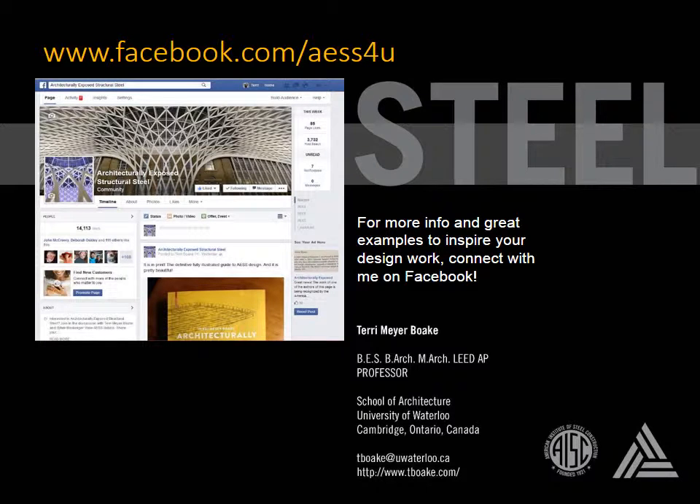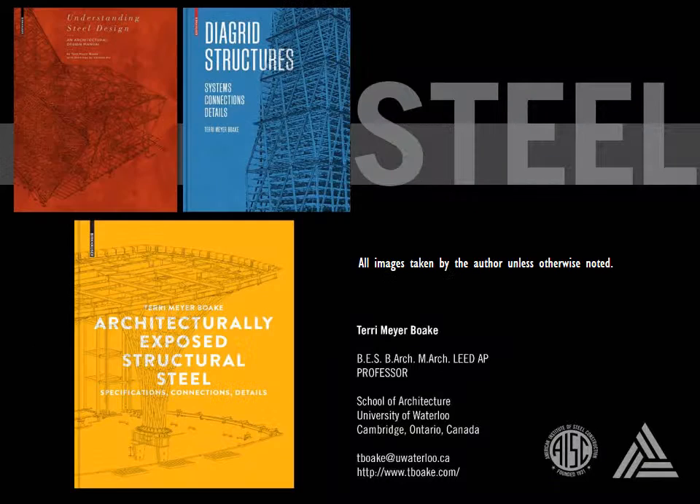I've only touched upon some of the basic ideas behind issues of finishes in exposed steel design. For more information and lots of case study examples and photos to inspire your work, feel free to connect with me on my AESS Facebook page. And for more detailed information on designing with architecturally exposed structural steel, check out this book on the topic. It is filled with plenty of photos, like the ones included in this presentation, and more valuable tips on coatings and protection, as well as fabrication, erection, design, and detailing. Thank you for listening.